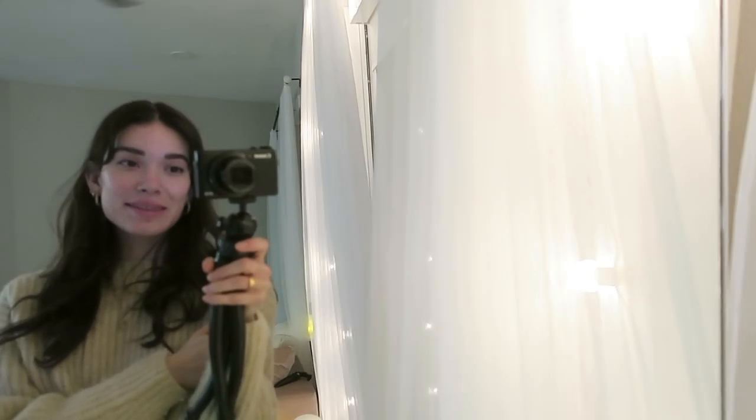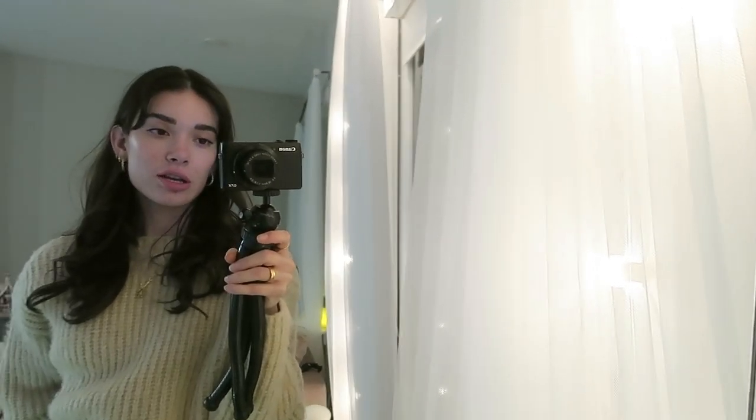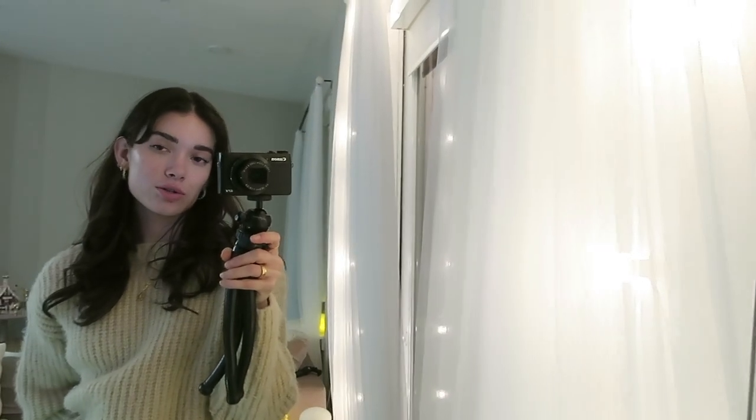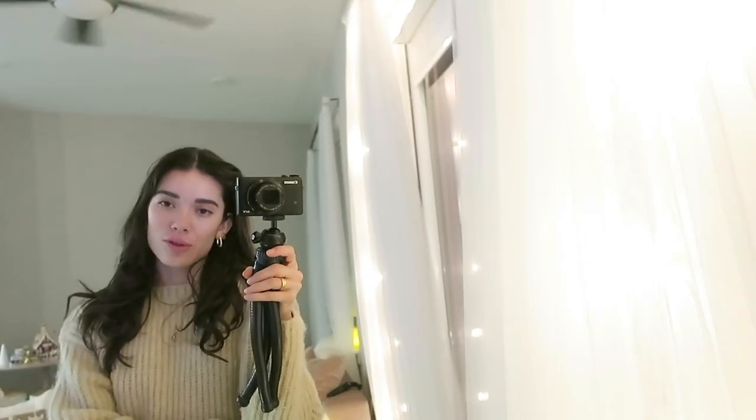Guys, this place is coming together so nicely. It's currently like 6:30 and I booked myself for an adult ballet class. I'm going to change for ballet now and get my hair up in a bun and everything. I'm really tired if you can't tell, but I know that I should go.